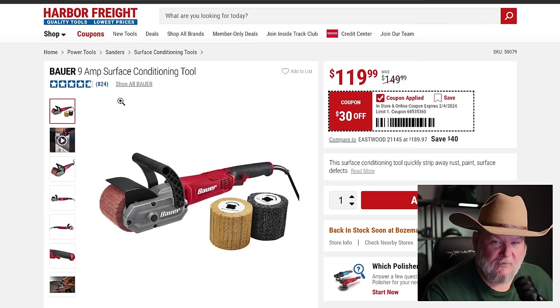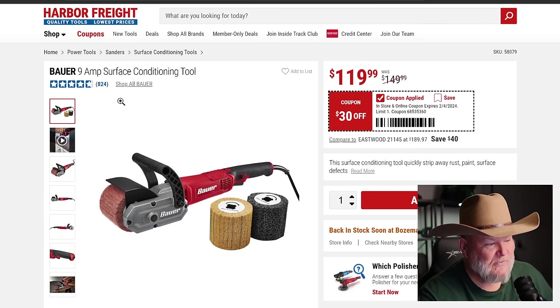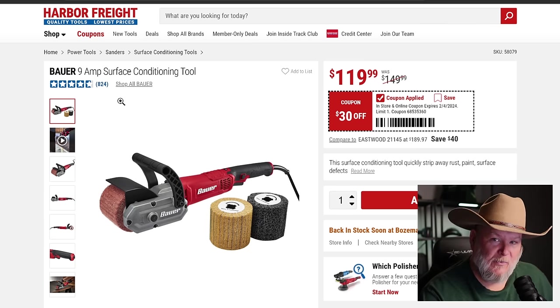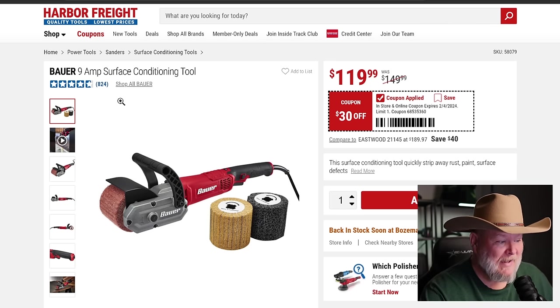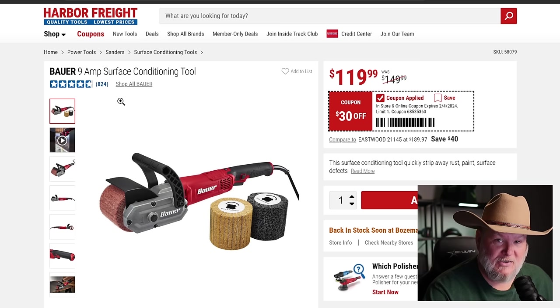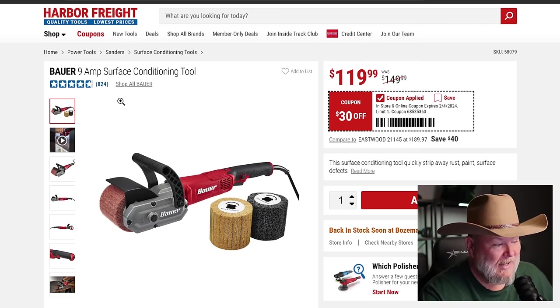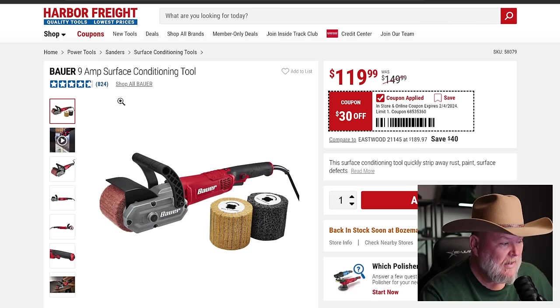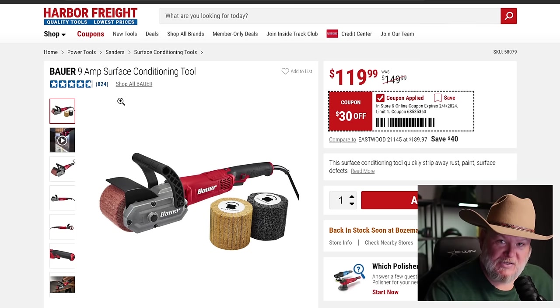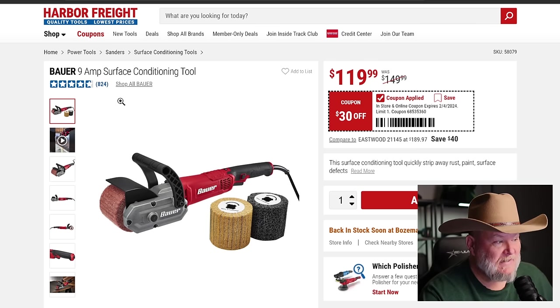I love this tool. When I first got it I was like, I don't do much auto body stripping, so what am I going to do with this? But I found tons of uses for it and I absolutely love it. I was going to donate it to the local school but they don't do body work there either, so I kept it. It's $120, that's $30 off, comes with three wheels and you can use other wheels — you're not just stuck with theirs. This is an absolutely fabulous tool.